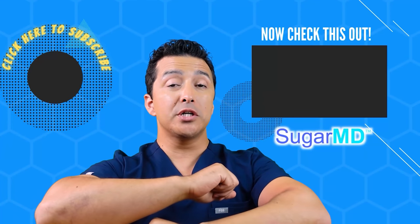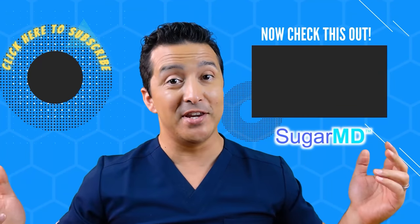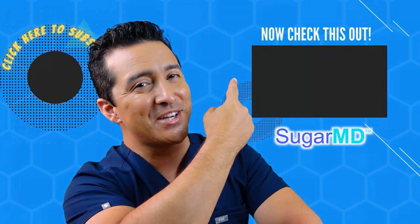Hey guys, I hope you are enjoying this channel so far and I hope you subscribed already. If you didn't, do it. And if you did, watch this video right there — I think that will help you too.